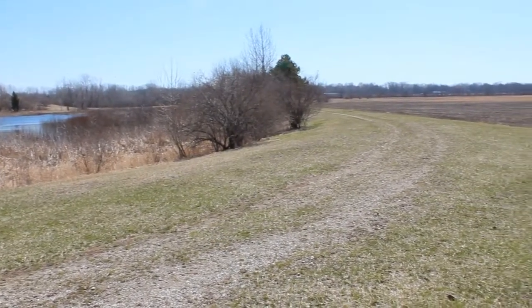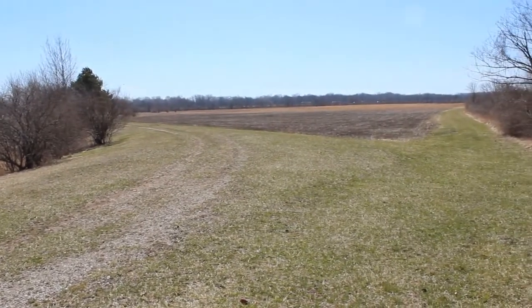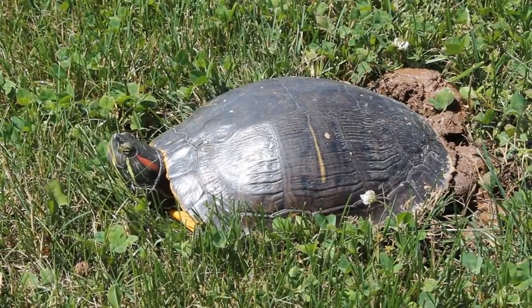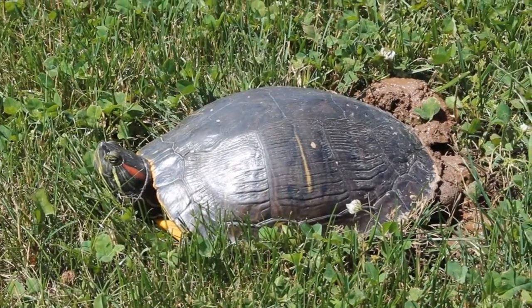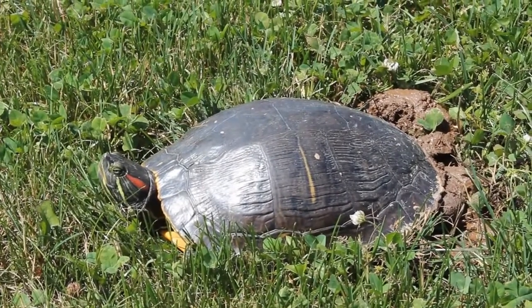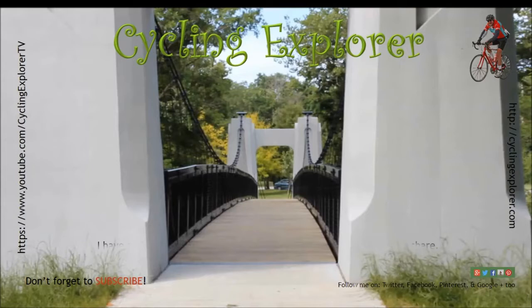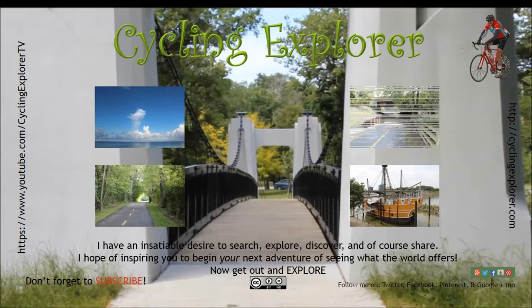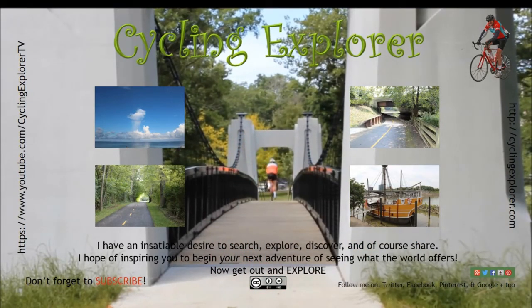Other activities do take place here — I watched a guy fly his model airplane from the closed parking lot. Today I found this guy and he only stayed visible for a couple of minutes. Thanks for watching. Get out and explore.